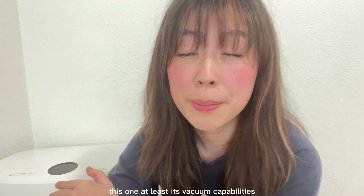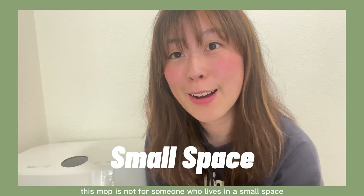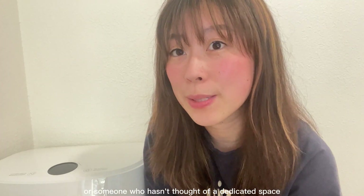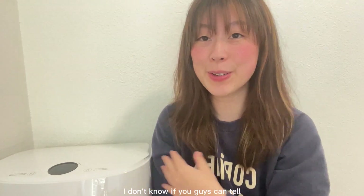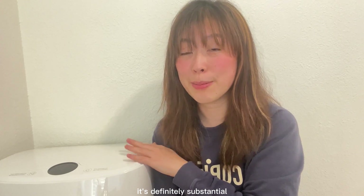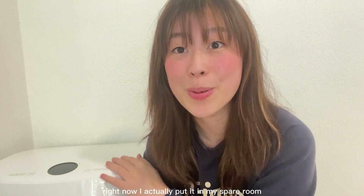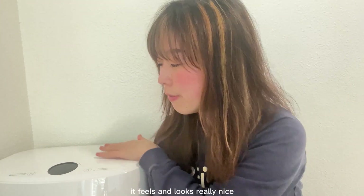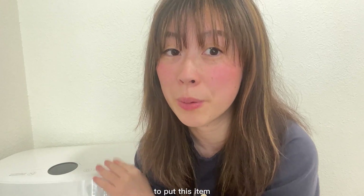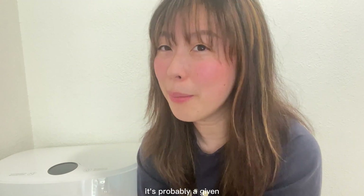If you're looking for a vacuum-mop combo, this one's vacuum capabilities will disappoint you. My second point is that this mop is not for someone who lives in a small space or hasn't thought about a dedicated place to put it. I'm sitting on the floor right now — this mop is pretty tall and substantial. Right now I have it in my spare room. It feels and looks really nice, but you definitely want to find a proper space for it.